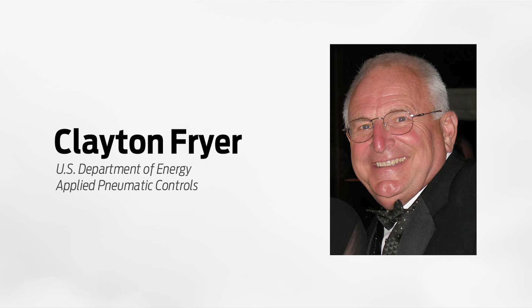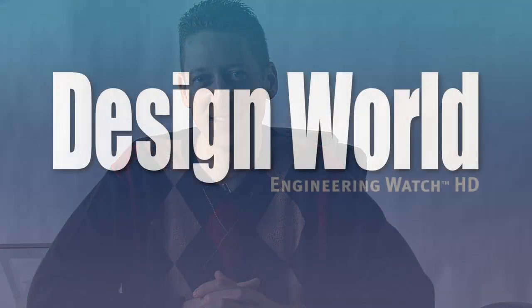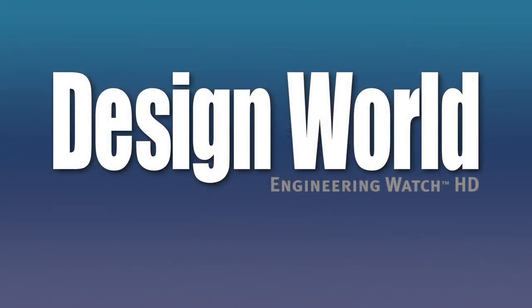Sounds like a presentation full of need-to-know information for engineers, Clayton. Thanks for joining us. Join us next time when we speak with Ken Rosenbecher of Energy Manufacturing Company and Mark Hoffman of Rota Engineering as we count down to IFP 2011. Thank you.